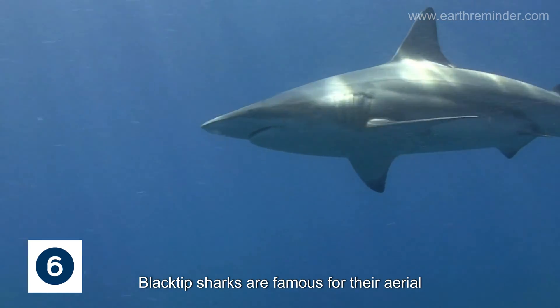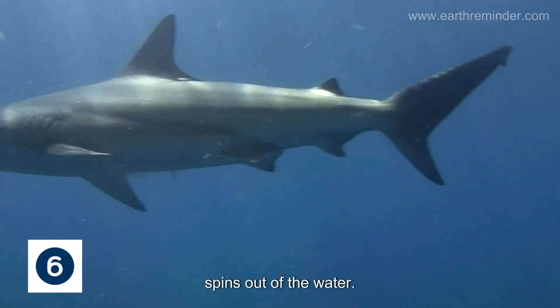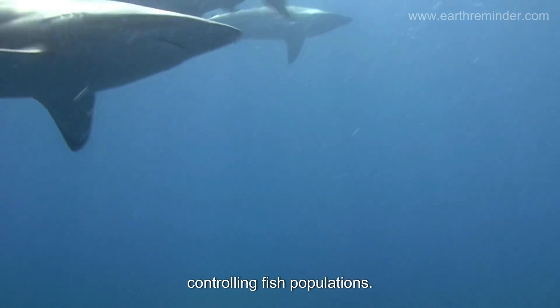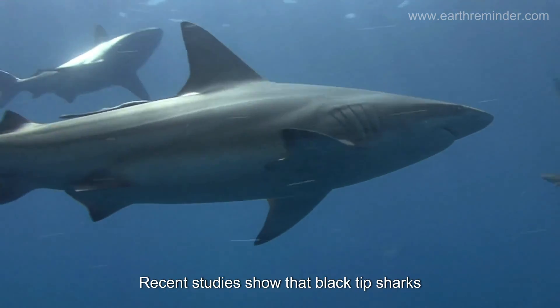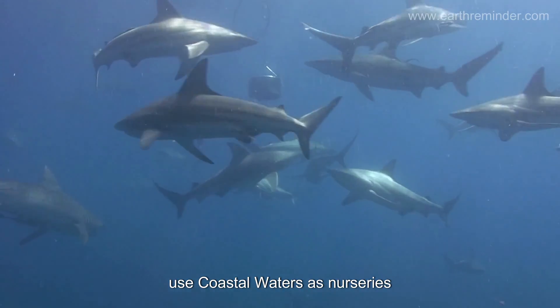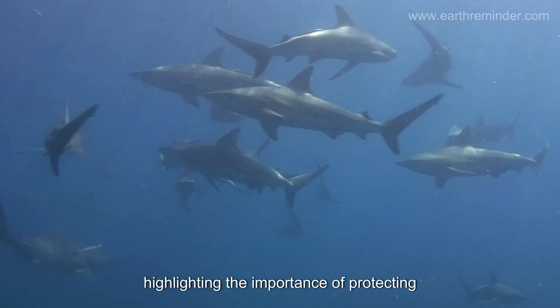Blacktip sharks are famous for their aerial spins out of the water. They're fast swimmers and crucial for controlling fish populations. Recent studies show that blacktip sharks use coastal waters as nurseries, highlighting the importance of protecting these habitats.